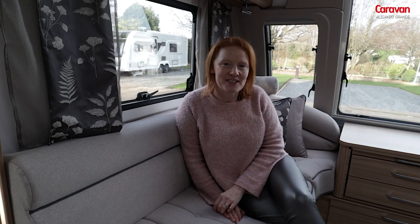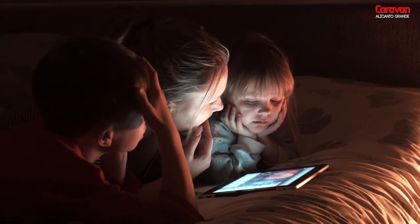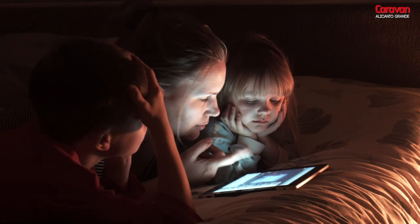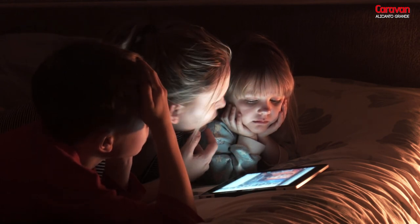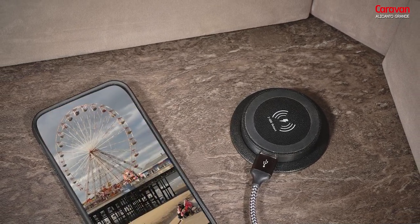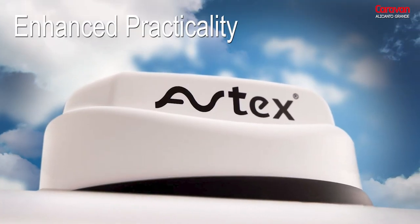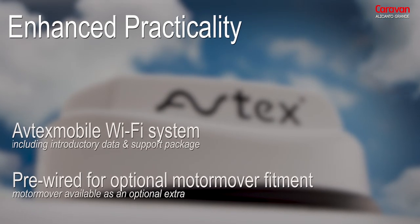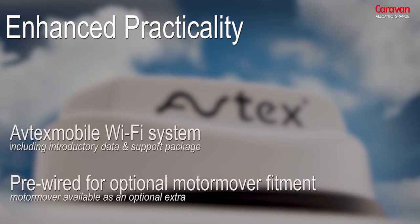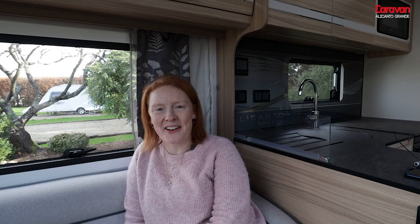Both the Lisbon and the Porto are packed full of exciting new features and there's plenty of tech. Staying connected is important to so many of us today, even when we're away on holidays. So whether you want to send photos back to loved ones or look up the nearest attractions, having Wi-Fi can be really advantageous. The Lisbon comes complete with the Avtex mobile Wi-Fi system, so it makes getting online easy and reliable.